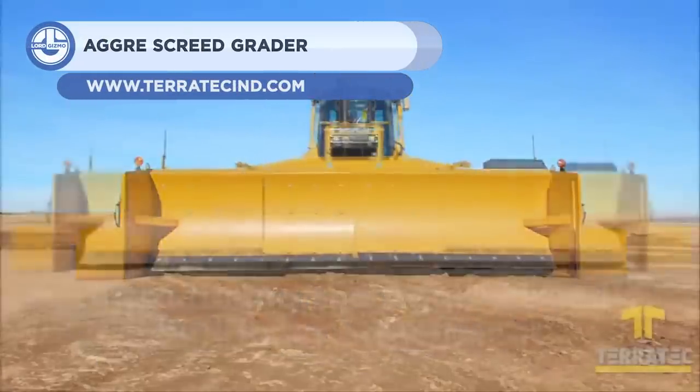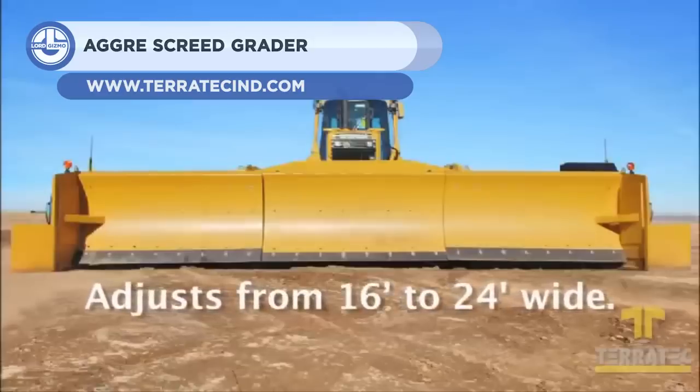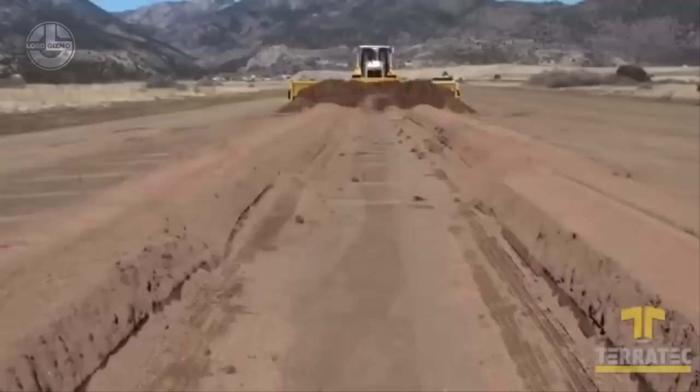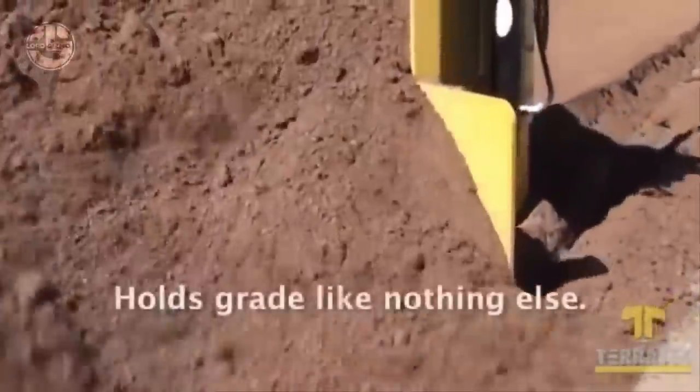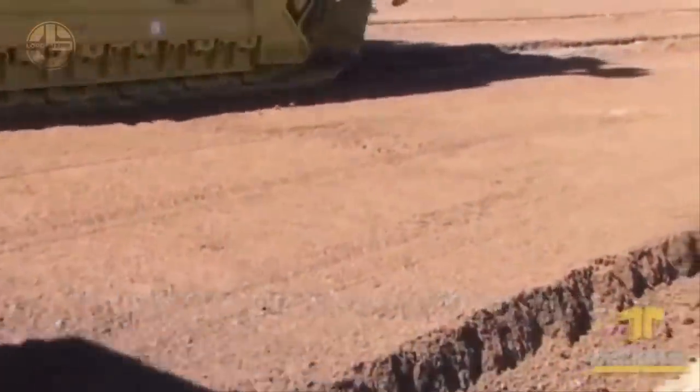The Agriscreed Grader comes next. TerraTech Industries, Inc. created this bulldozer attachment for grading gravel on roadways, runways, parking lots, and more. Its width can be changed from 16 to 24 feet to meet the road width, allowing the grading task to be completed in a single pass.